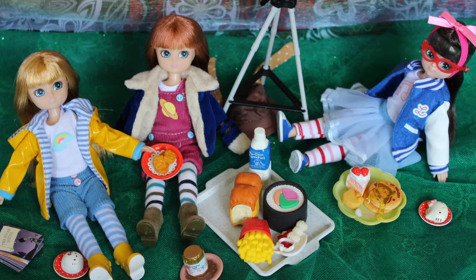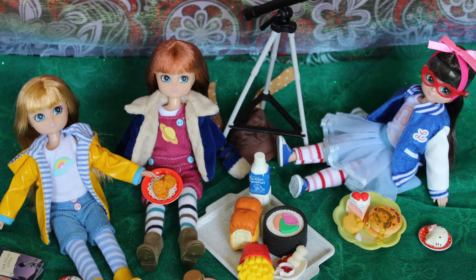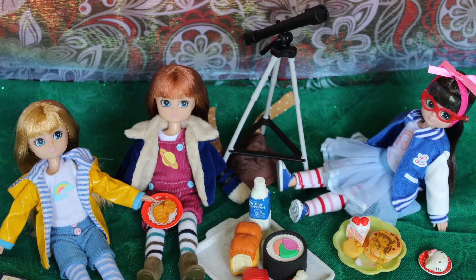Not a lot of makeup at all, because Lotties are supposed to be young. They're supposed to be kids. They're supposed to be innocent, pretty much, just exploring the world, having fun.